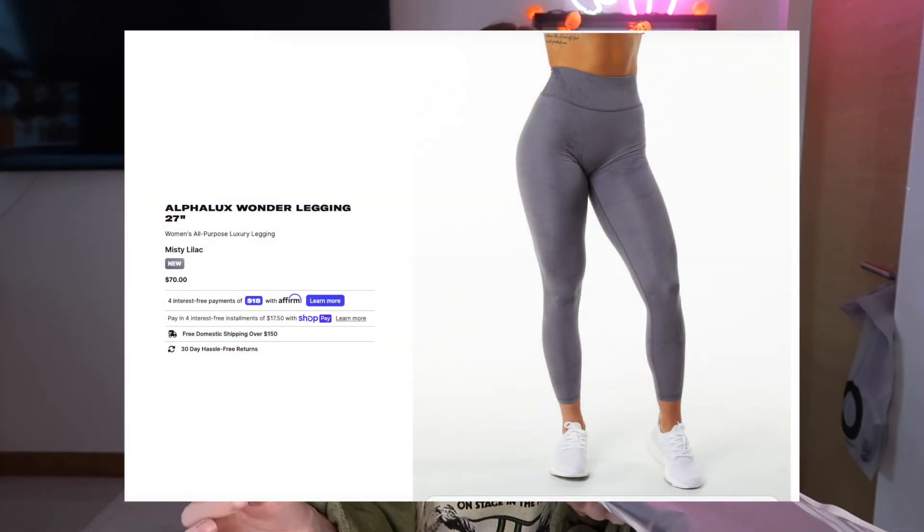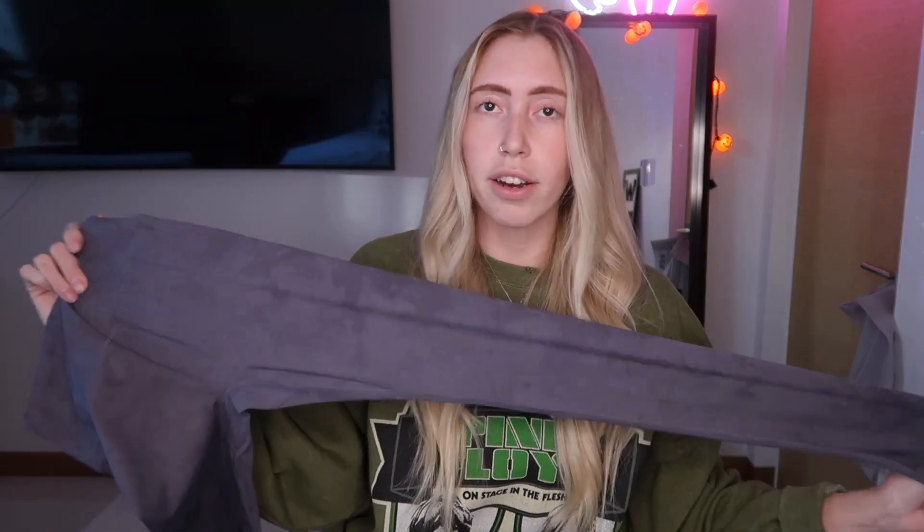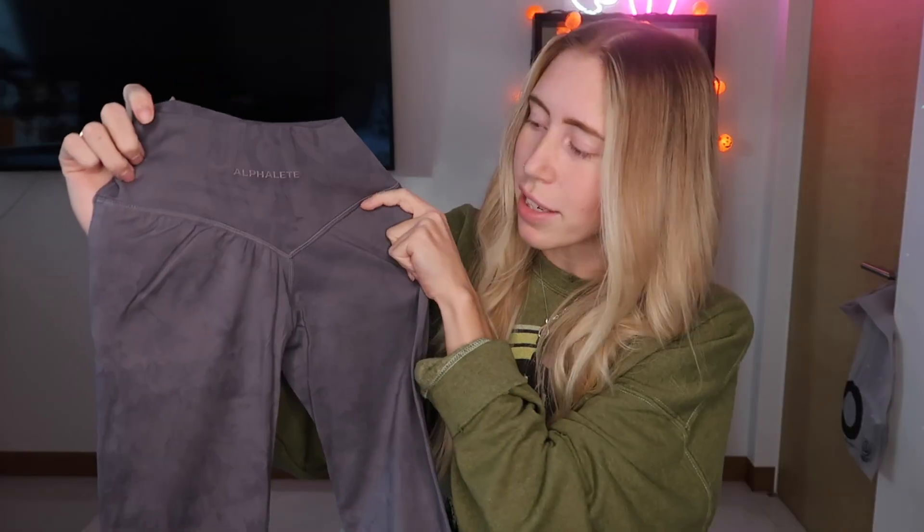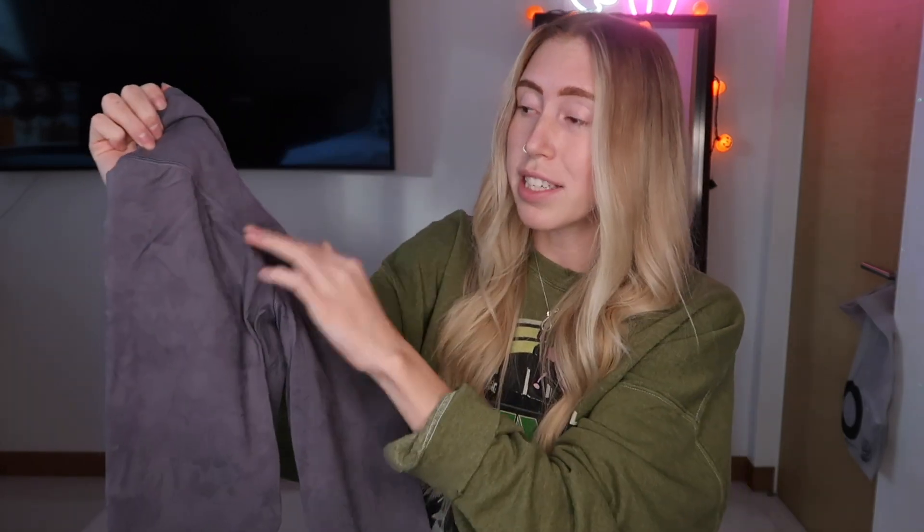So this is in Misty Lilac, and I would not have gotten this color if Gabby didn't look so good in it. This is the Women's AlphaLux Wonder Leggings 27-inch — they come in two lengths, 30-inch and 27-inch. They feel so nice — I've never had the AlphaLux collection before. It has this little rubber logo on the back and a V-detailing. No booty scrunch, but the V-detailing is why I really wanted these leggings.